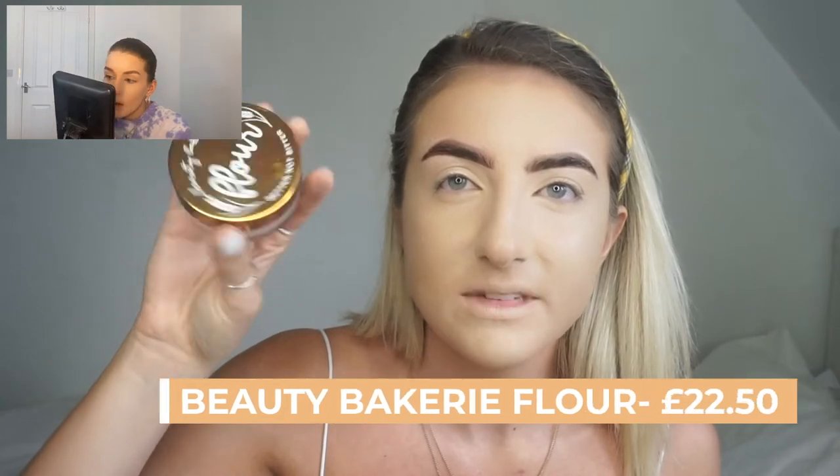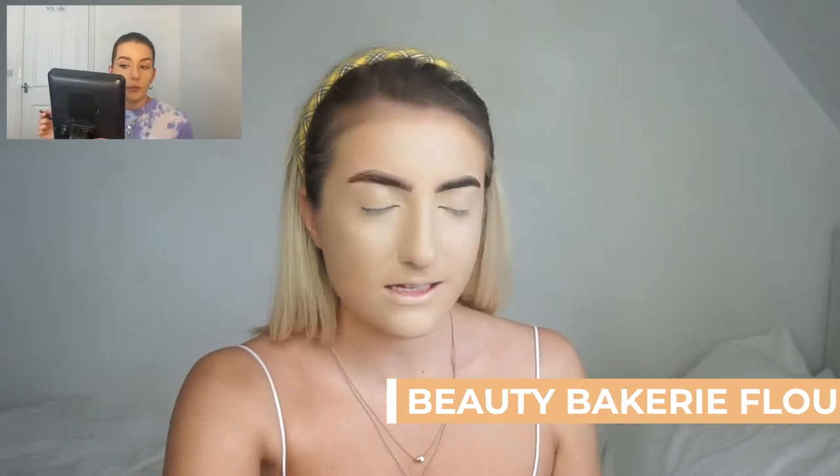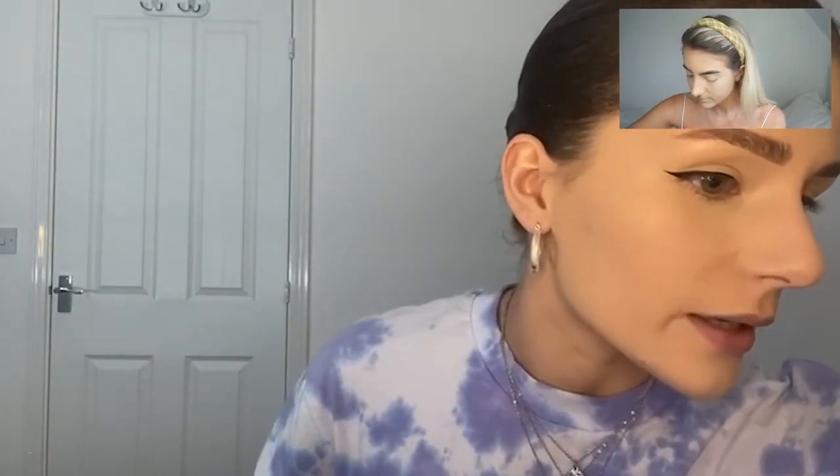Would you consider the Beauty Bakery flour as drugstore? You can get it at Boots but it's about £20-22 so it's like high-end drugstore. I used to be the queen of winged liner — I wore it every day but when I stopped working on makeup counters I just couldn't be bothered anymore. I lost enthusiasm because I had to wear it. I'm enjoying it again now. I also want to try brown liner — Maybelline do a brown gel liner I really want to get.